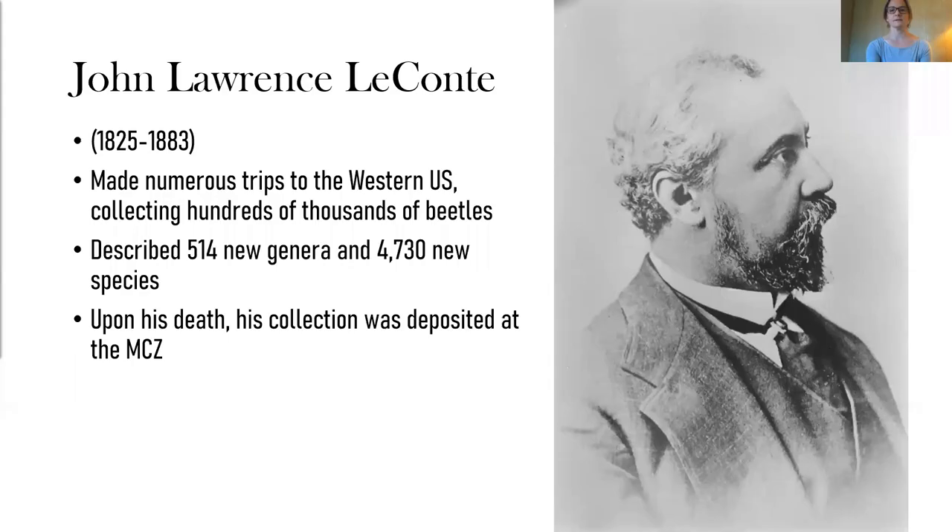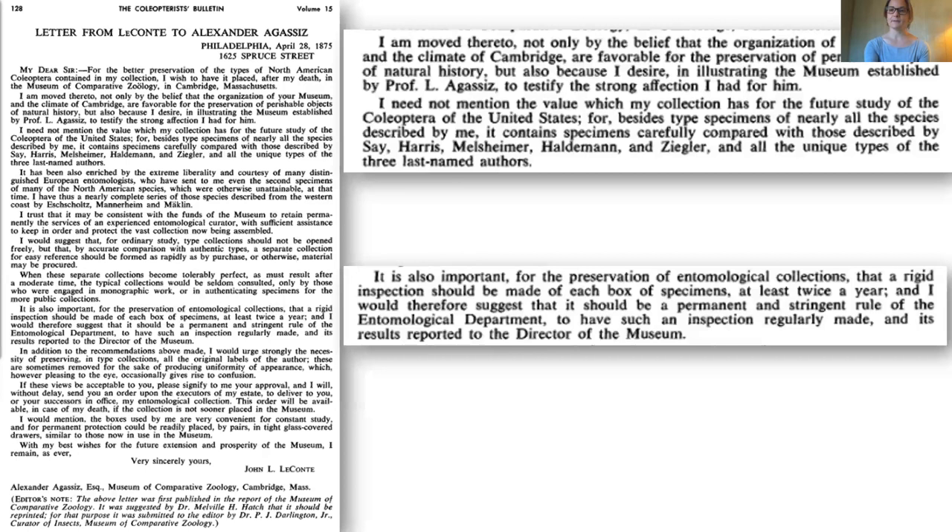The stance must have left an impression on his son, John Lawrence LeConte. John Lawrence LeConte was probably one of the most prolific collectors and describers of Coleoptera in the 19th century, having described over 500 new genera and over 4,000 new species based on specimens he collected on numerous trips to western North America. Upon his death, the collection was deposited at the MCZ. A letter written to Agassiz in 1875 and published in an early volume of the Coleopterists Bulletin — posthumously, well after the death of LeConte — reveals the importance of this collection and attests to the importance of the specimens contained within it. It contains specimens carefully prepared alongside those described by Say, Harris, Melsheimer, Haldeman, and Ziegler, and the unique types of the last three named authors. Clearly a perfect fit for the MCZ collections.